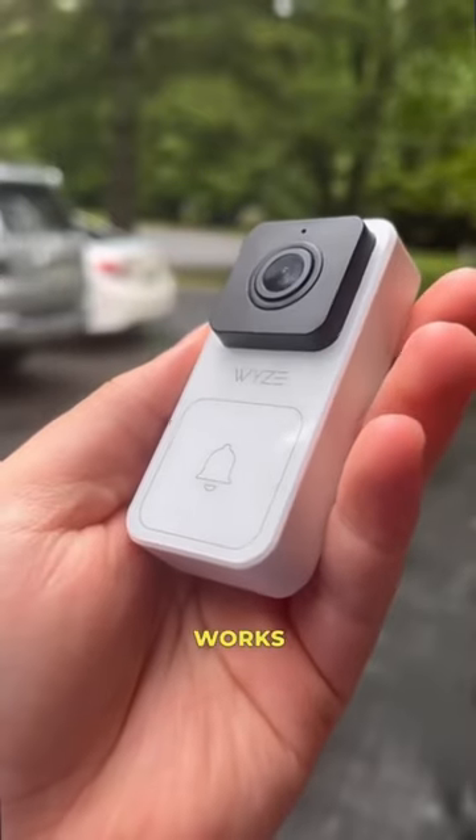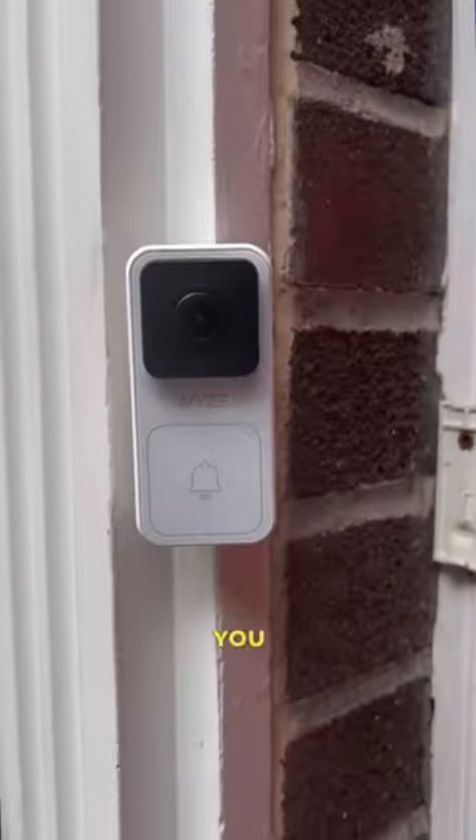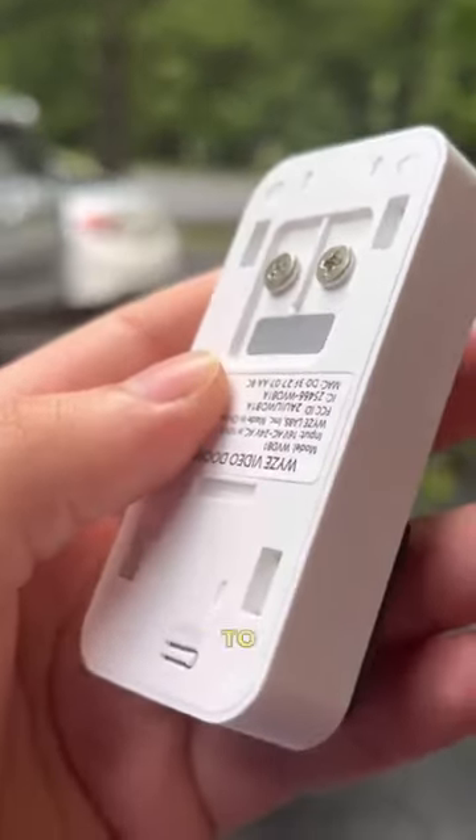The video doorbell works as expected. Just make sure you do have a preexisting wired connection for a doorbell, or you will need a professional to do the full installation.